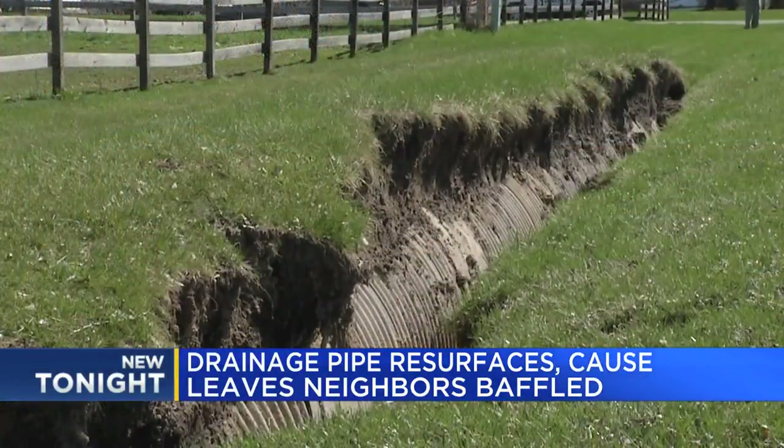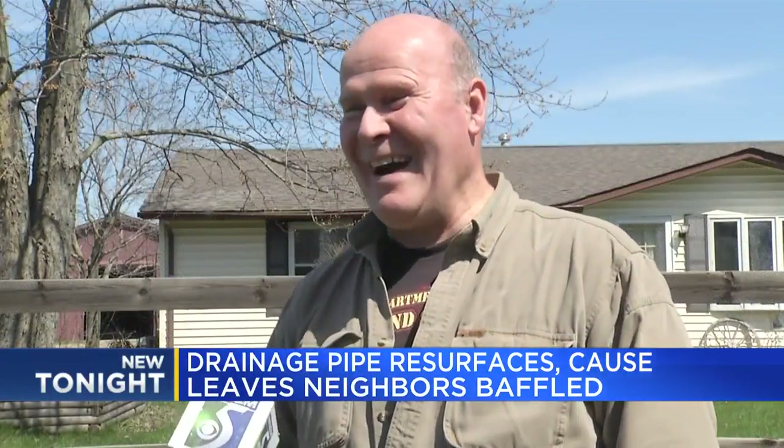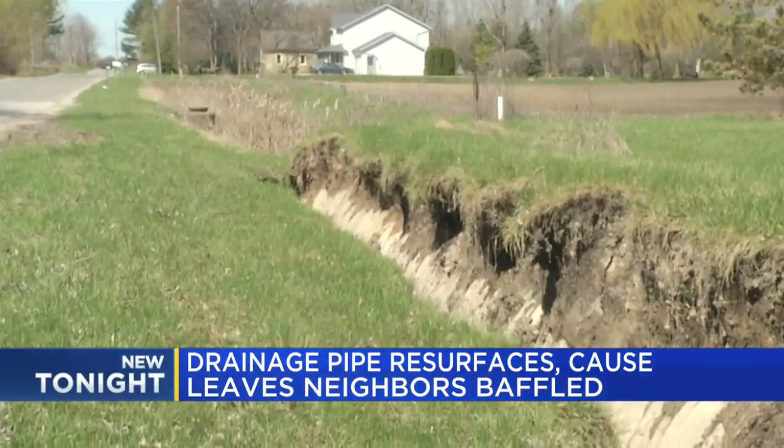Bit of a mystery. That's what you can expect to find on Dutch Road in Thomas Township. A mystery. It looked like an earthquake. I don't know how else to explain it. This is what Dan Owen and his wife woke up to on Friday morning.